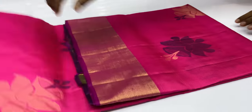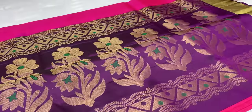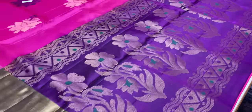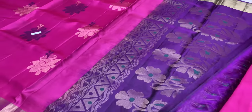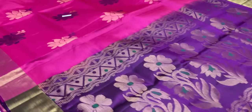Next saree 1634, brownie pink and violet. Pallion blouse in violet color, plain blouse with body contrast. In this series, there is one saree per series.